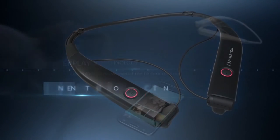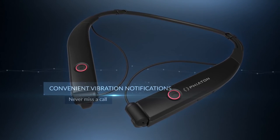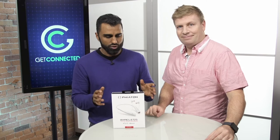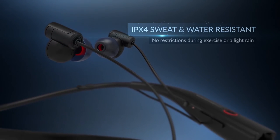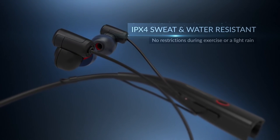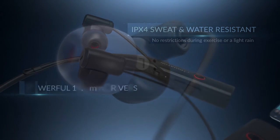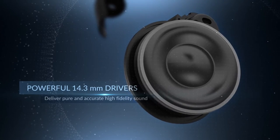Another cool thing is it also has vibrations, so if you don't want to have it on, you can understand that someone's calling you just by the vibrations. It's also made for active people — if you like to run with your headphones, it has an IPX4 rating, so it's sweat resistant and can handle working out. Or wear it outside in the rain.